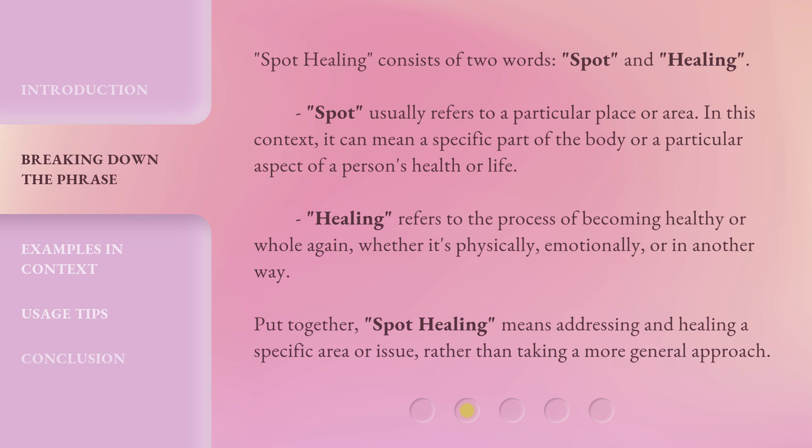Spot healing consists of two words: spot and healing. Spot usually refers to a particular place or area. In this context, it can mean a specific part of the body or a particular aspect of a person's health or life.